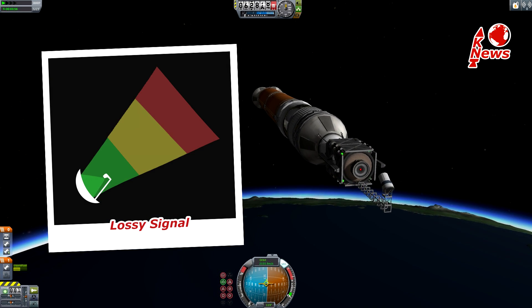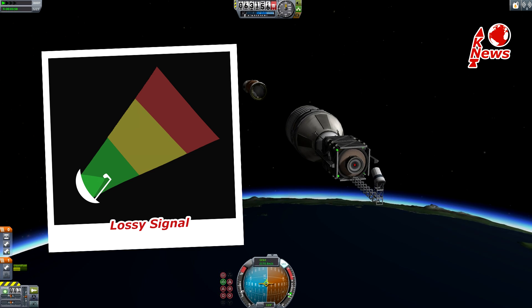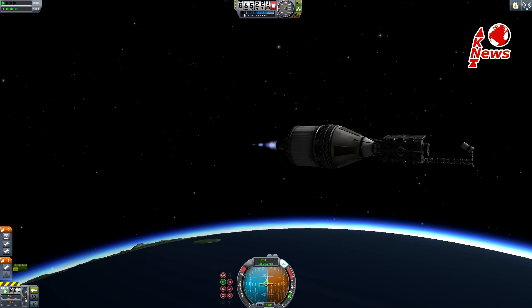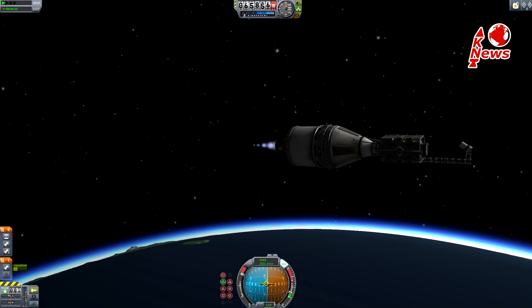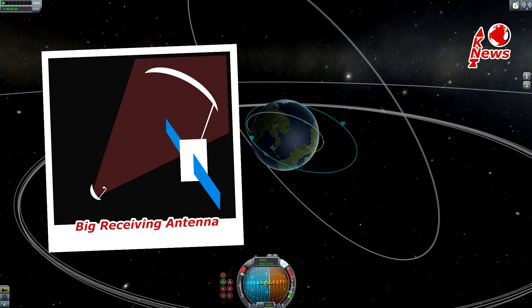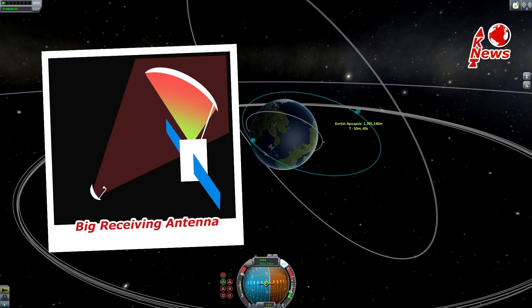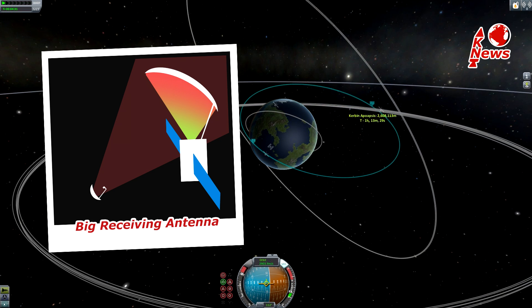The farther a signal travels, the more it gets distributed and the weaker it is. This can be compensated by a high-power transmitter, which is most likely not possible for mobile users. Another way is to increase the antenna size. The dish focuses the signal onto a spot at the receiver like so — the bigger the dish, the more energy from the signal it can catch and the better the result.